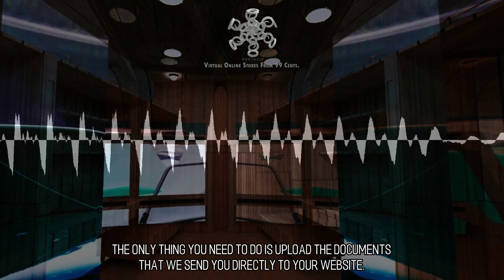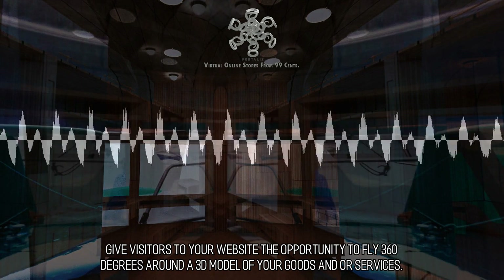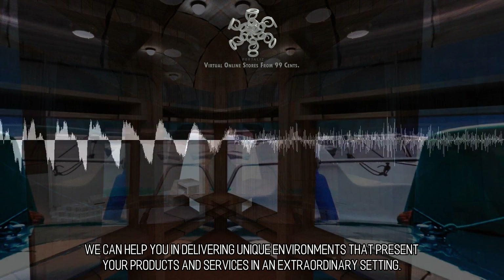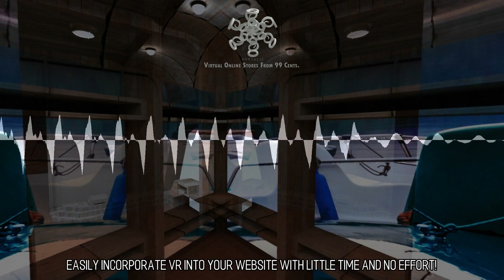It is simple and straightforward to incorporate the VR web apps that we develop into your current web infrastructure. The only thing you need to do is upload the documents that we send you directly to your website. Give visitors to your website the opportunity to fly 360 degrees around a 3D model of your goods and services. We can help you deliver unique environments that present your products and services in an extraordinary setting. Easily incorporate VR into your website with little time and no effort.